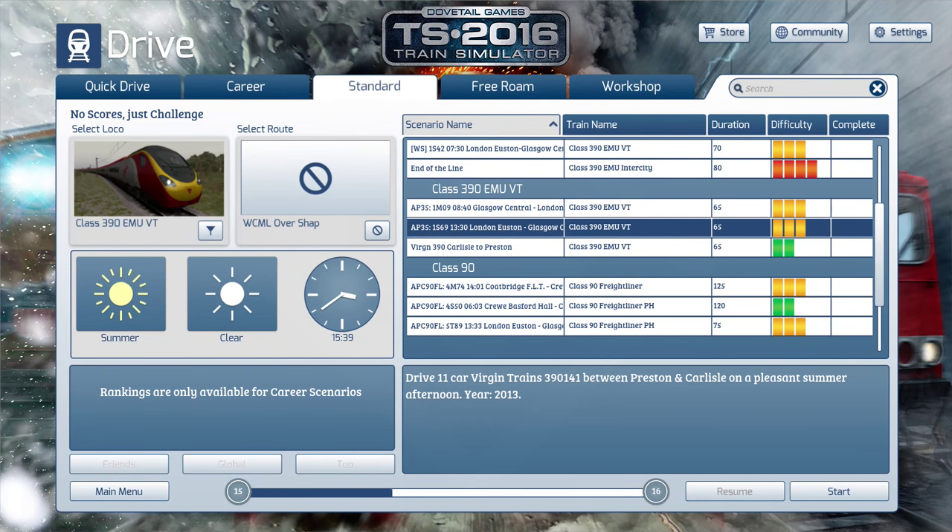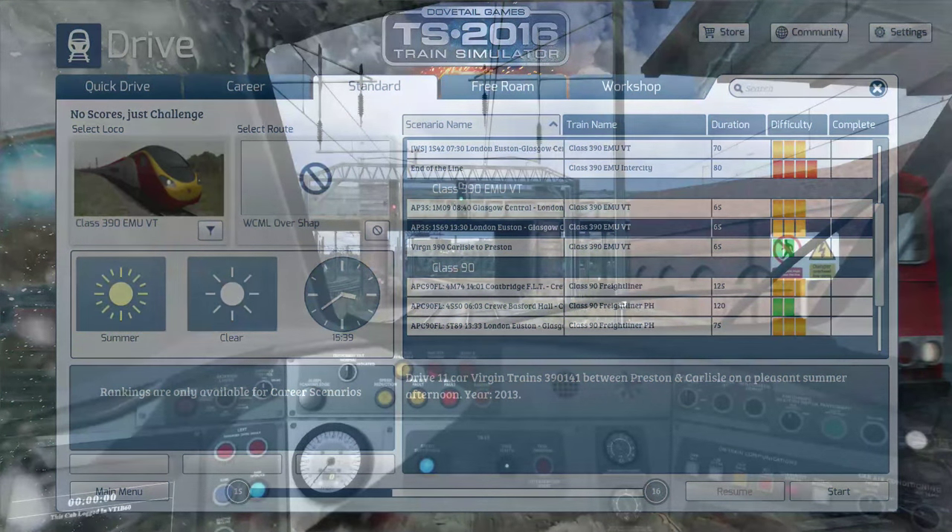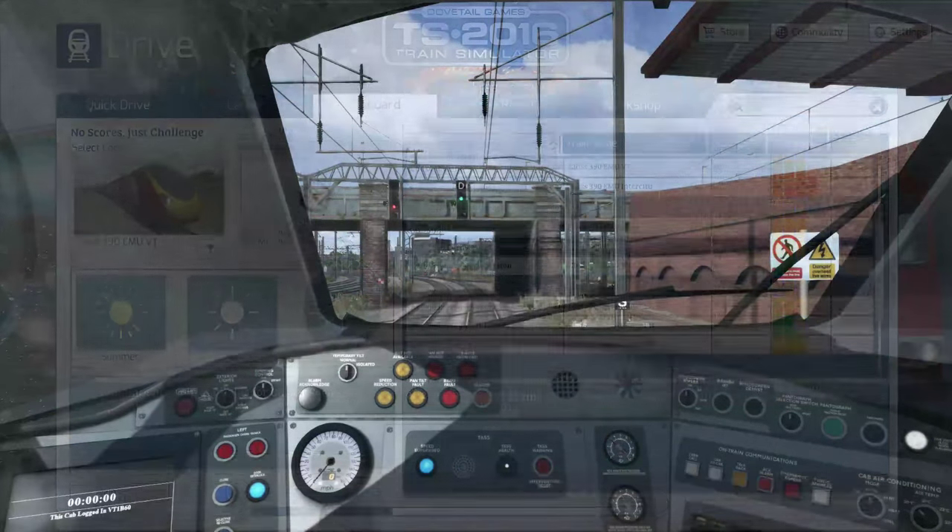It will be set in the year 2013. I'll also in the future do the return journey — Carlisle to Preston — but I'll do it in a Super Voyager, a Class 221, in Virgin Trains livery. That's something to look out for in the future. Anyway, I'll see you guys in the game once we load up in our lovely Class 390.